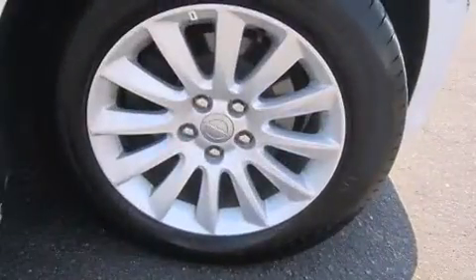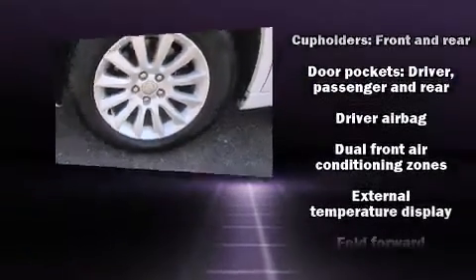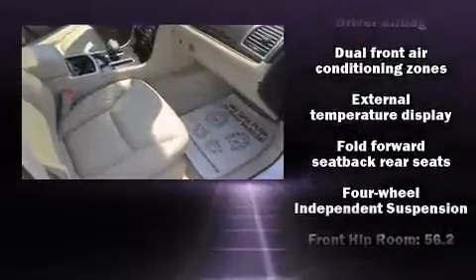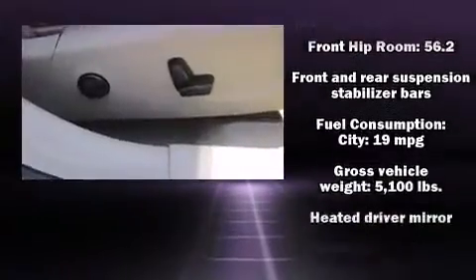All of the premium features expected of a Chrysler are offered, including a trip computer, an automatic dimming rear-view mirror, fully automatic headlights, heated door mirrors, and remote keyless entry.